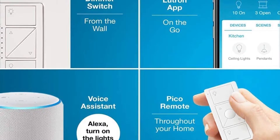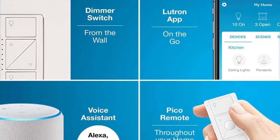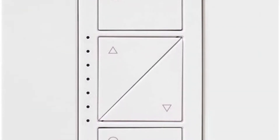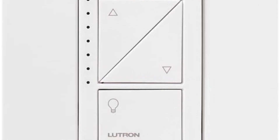With the Lutron Smart Bridge and app, you can control your Caseta wireless dimmers with your smartphone from any location. For added convenience, use the Pico remote control to turn your lights on or off, as well as brighten or dim them from anywhere in the home.